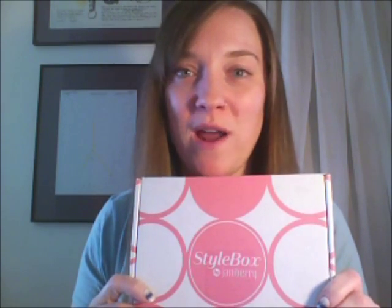I'm super excited to tell you about Jamboree Stylebox. Stylebox is a monthly subscription service that delivers awesome Jamboree products right to your door.